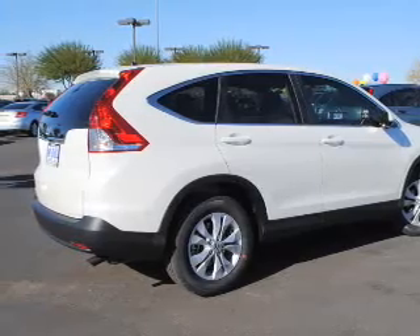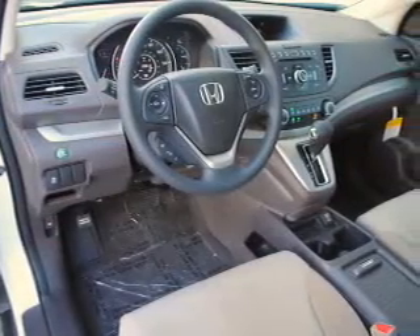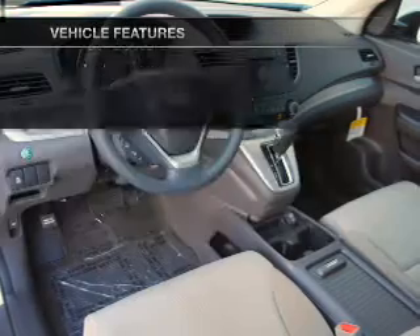You will appreciate the safety feature of anti-lock brakes. The sunroof lets fresh air in, and memory settings are just one of the extras. With these notable features, you won't want to miss out on the opportunity to own this amazing ride.